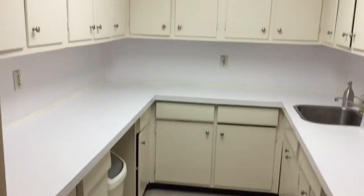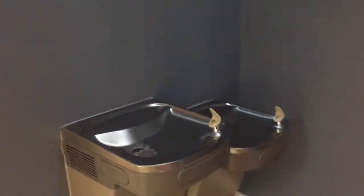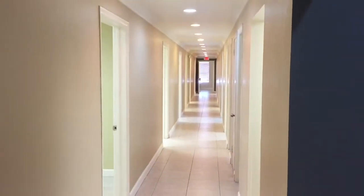You have a kitchen area with lots of cabinets. There's a water fountain — one for kids or people that are handicapped, and a regular one. As you can see again, it's a long, deep hallway.